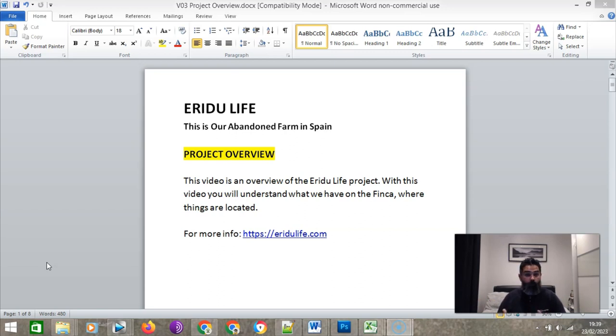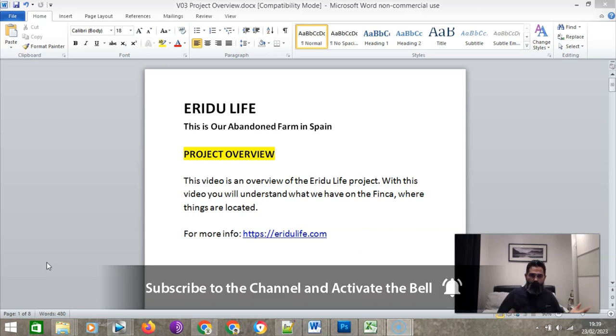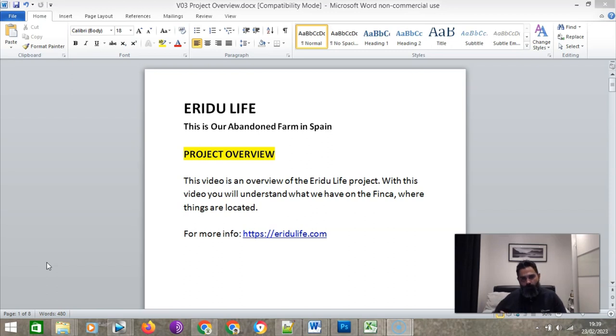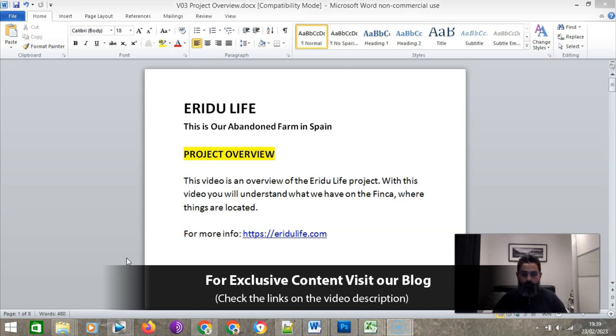With this video, you'll be able to understand what we have in the Finca right now and where things are located. There were so many questions on video number one — the intention of that video was to show where we purchased. For more information about our RedoLife project, check our blog. I'm going to leave the links down in the description — redolife.com.